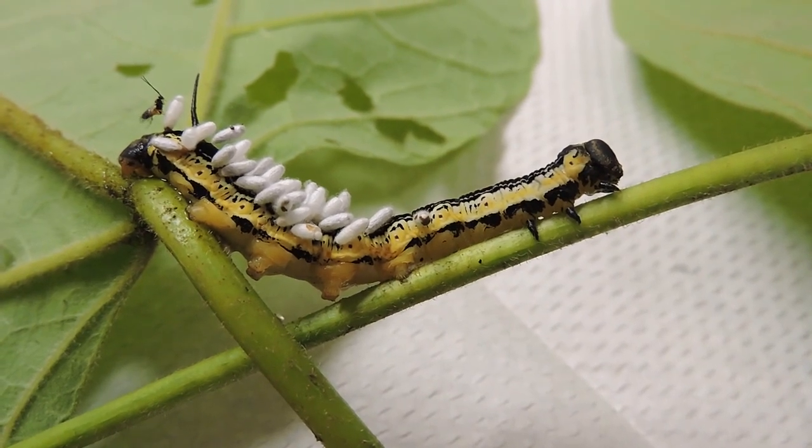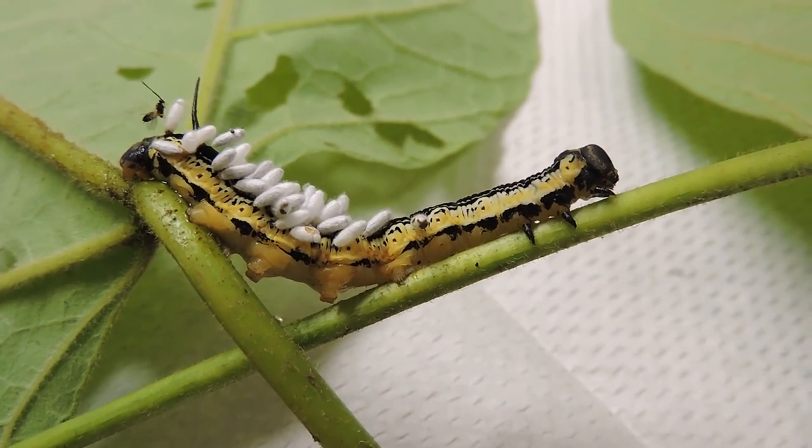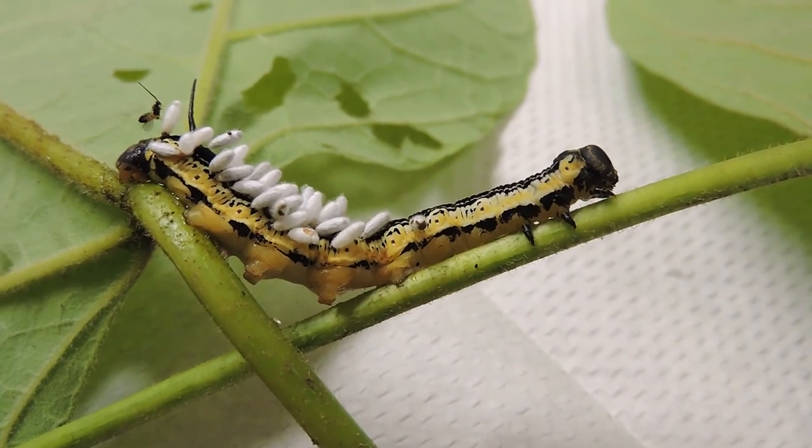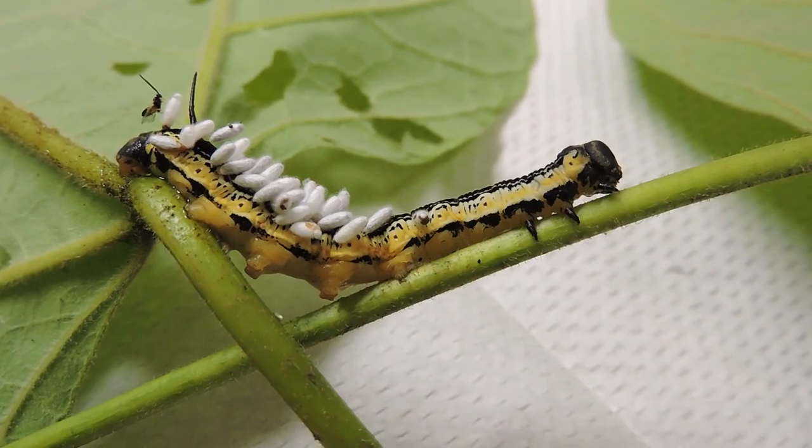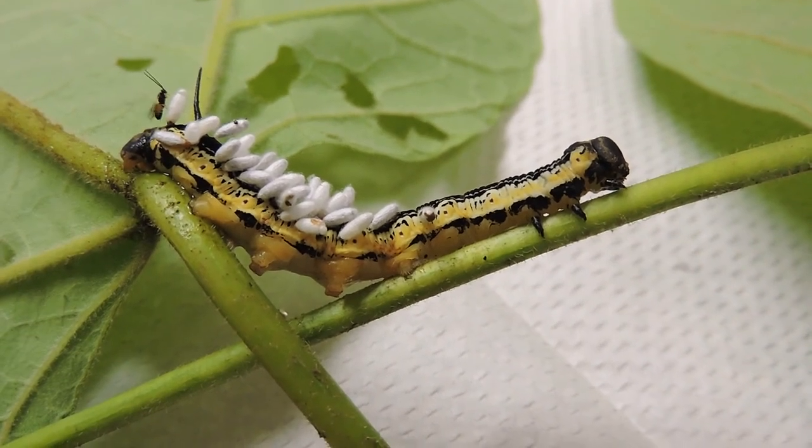And again, it shows you how intertwined nature is, and also how cruel it can be. Nature actually invented real zombies, and this is a zombie — a zombie caterpillar.